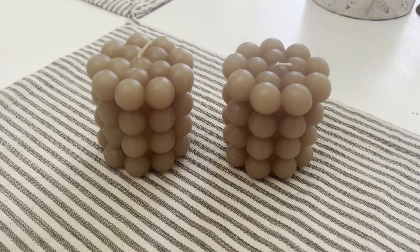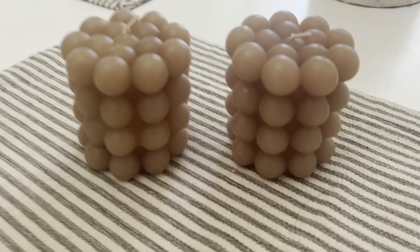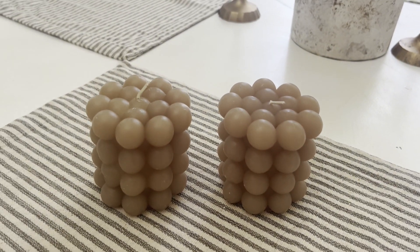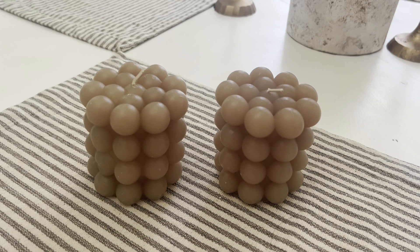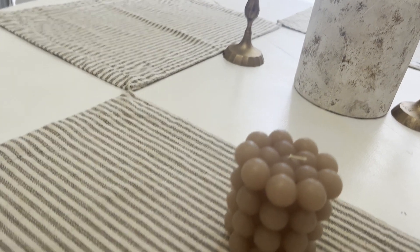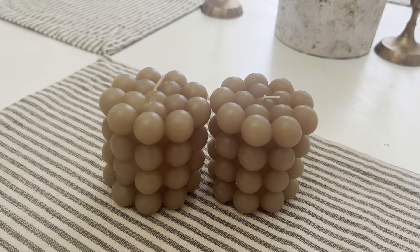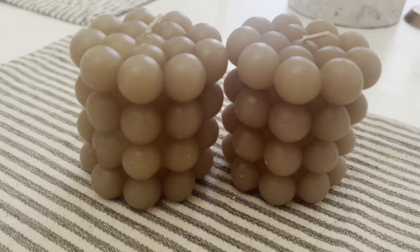The last two candles that I purchased — you probably see these all around my house. I love these and they were purchased at Hobby Lobby, but I've seen other stores that have them. I want to say these were $9.99 with 40% off. I think they're really cute and I just went for a little bit of a darker color this time — more like a taupe color.